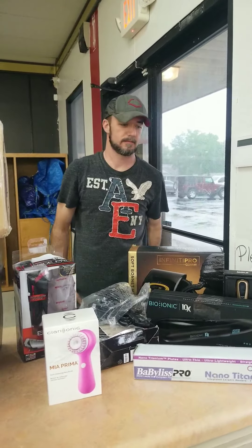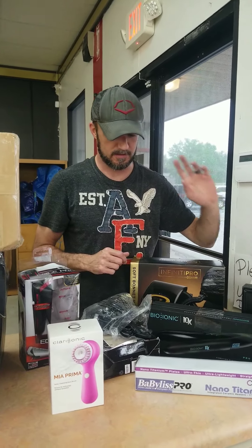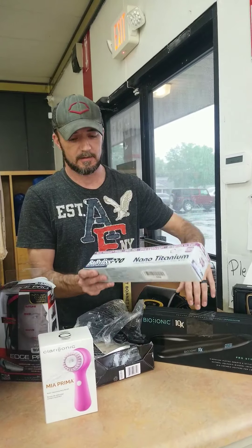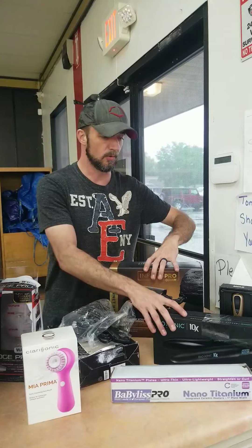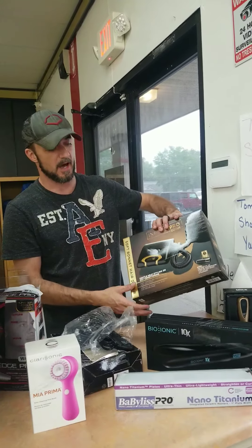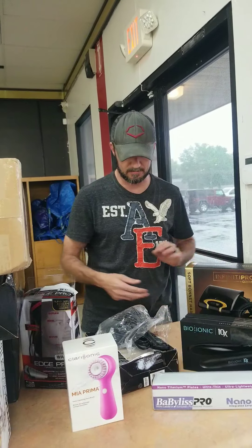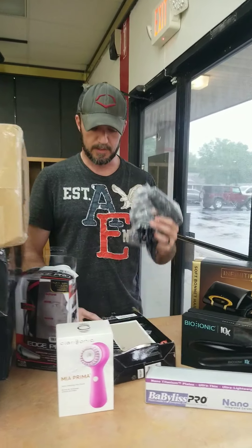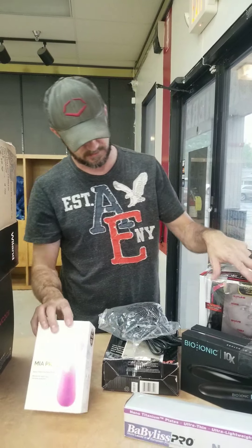What's up guys, we are back at the one and only High Five Bargain Bands. Got a lot of good stuff this week. We're gonna skim through here. We've got BaByliss Titanium Pros, BaByliss — some kind of souped-up hairdryer. We've got BaByliss mini hairdryers, beard trimmers for the men, and this is a beauty mark remover.